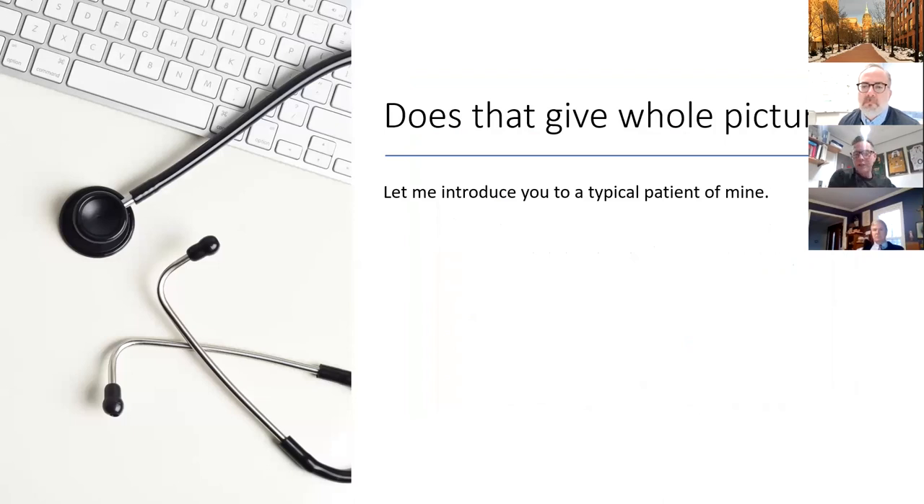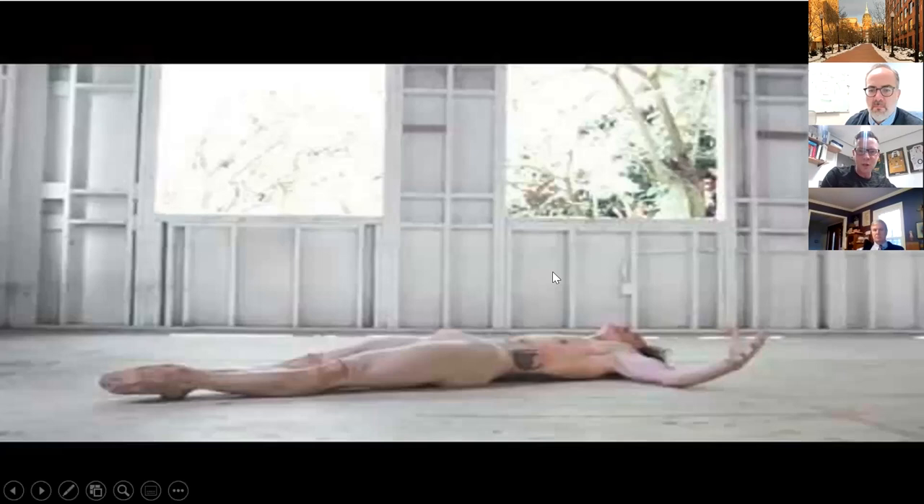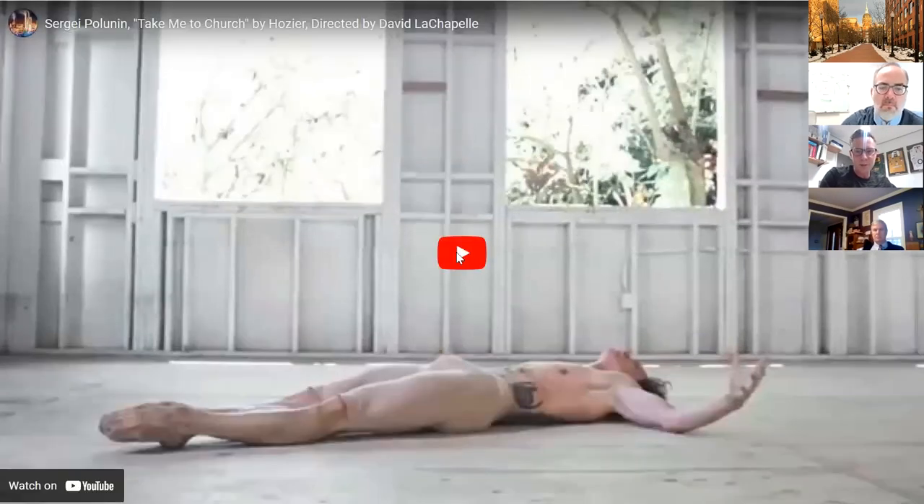So I want to introduce you to a typical patient of mine — not a patient of ours, but someone at our sister company in London. I'm going to show you a short clip of what he does, to give an appreciation for those of you who perhaps haven't seen much dance, of what sort of loads people go through.